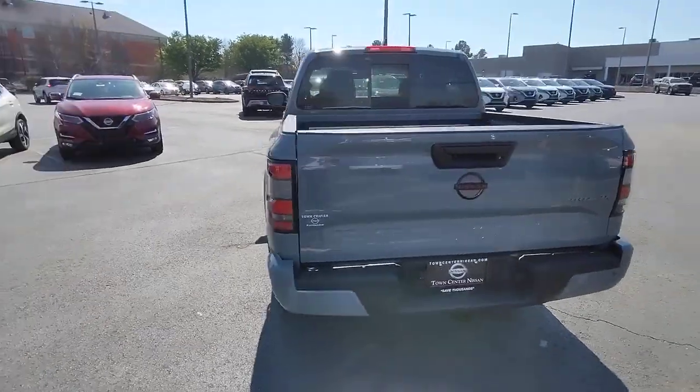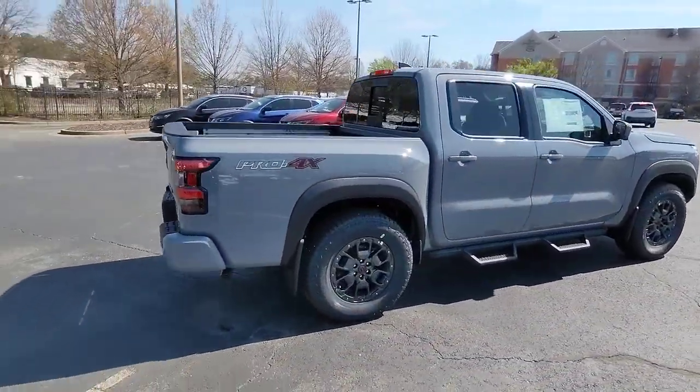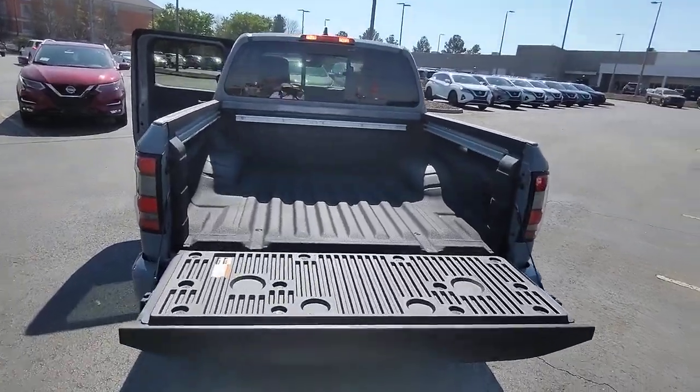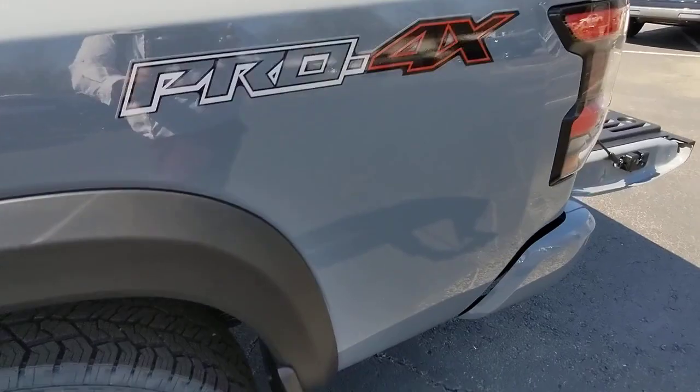The following are some of this vehicle's highlighted options: keyless entry, sun/moonroof, satellite radio, bed liner, heated mirrors, premium sound system, lane keeping assist, remote engine start, steering wheel audio controls, and alarm.